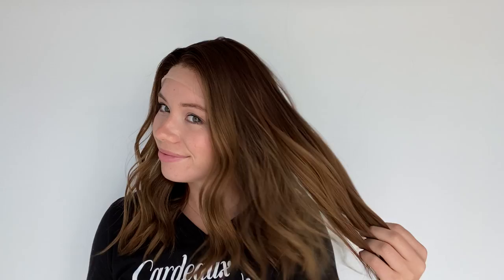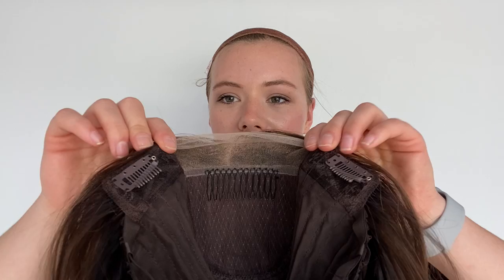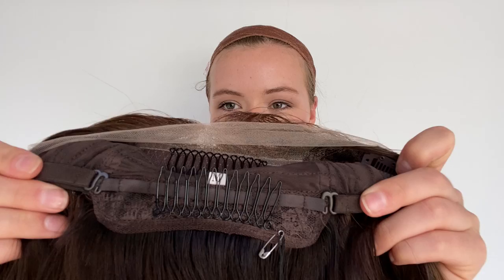This hair is super smooth and silky. It's got a silk top and lace front. And I'll show you inside the cap. It's got ear tabs with clips. There are combs at the silk top as well as in the nape and adjustable straps at the nape. And then there's closed wefting throughout the back of the wig.